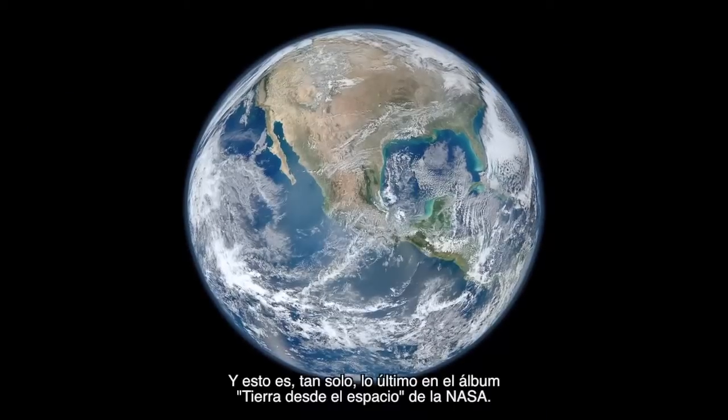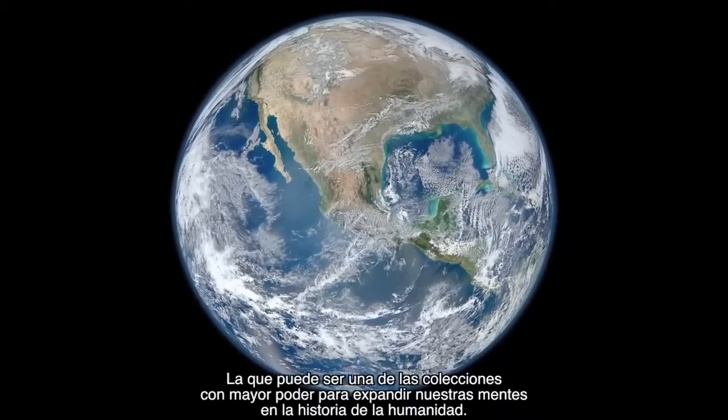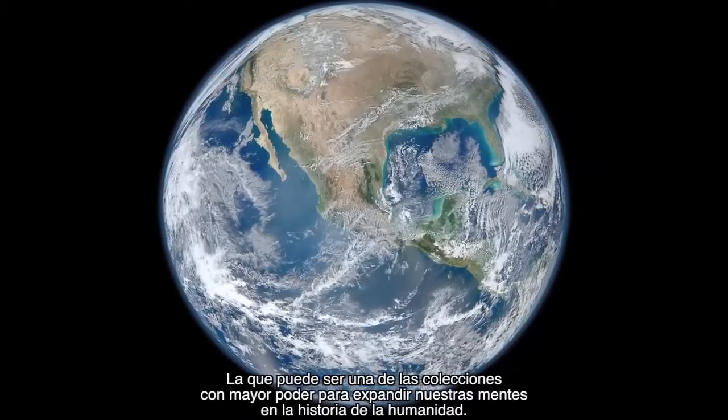And this is just the latest in NASA's Earth from Space album, which may be one of the most mind-expanding collections of images in human history, in my opinion.